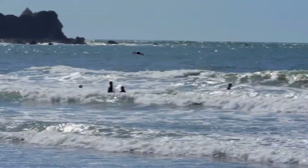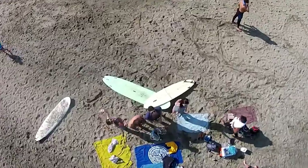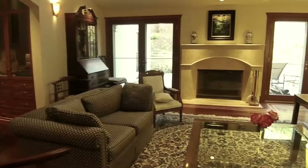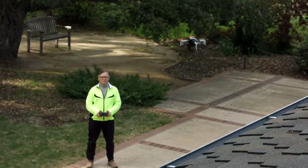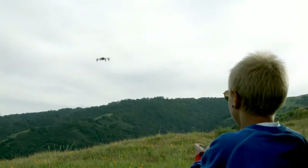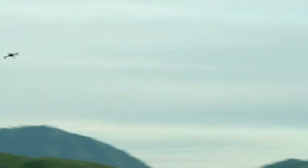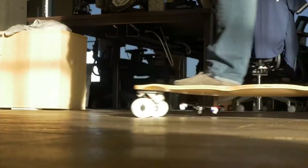Whether you fly MicroDrone in extreme conditions, like on a windy beach, or in delicate ones, like inside your home, with its precision control, flexibility, and durability, you can fly it anywhere, no matter your age or flying experience.